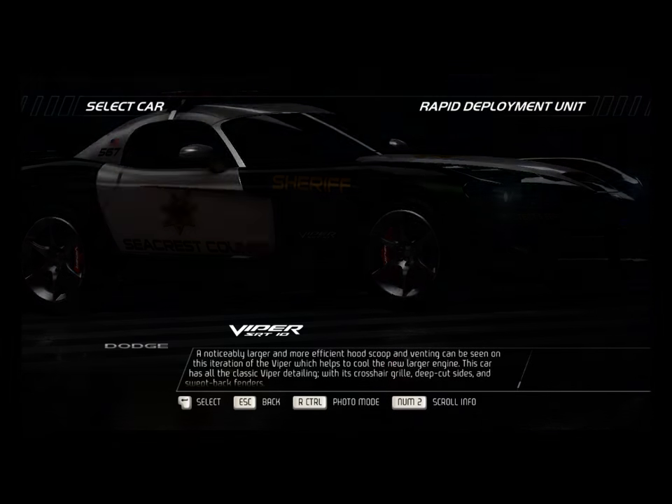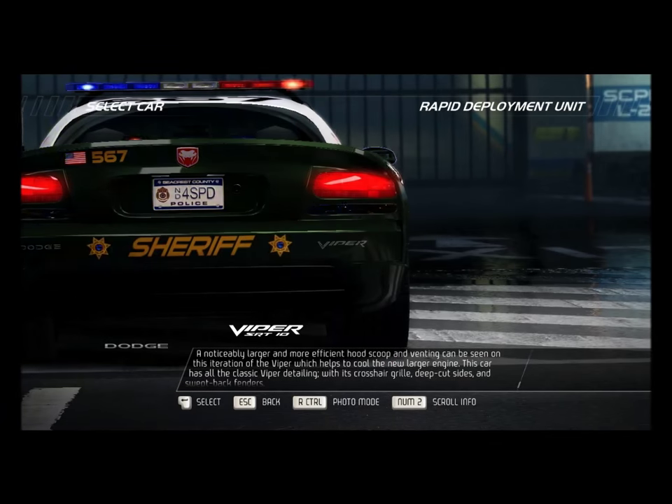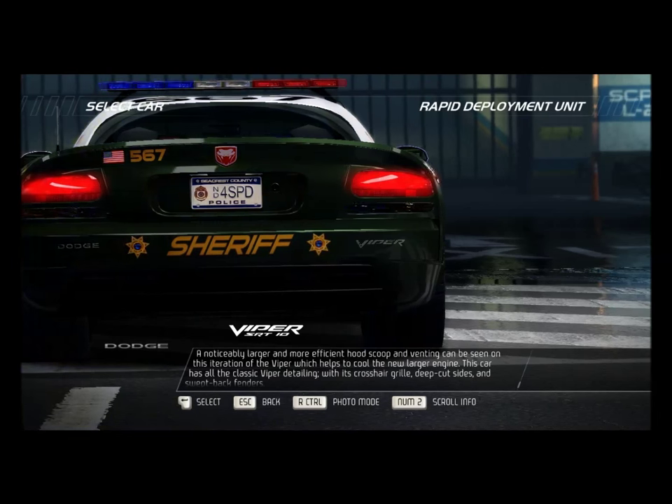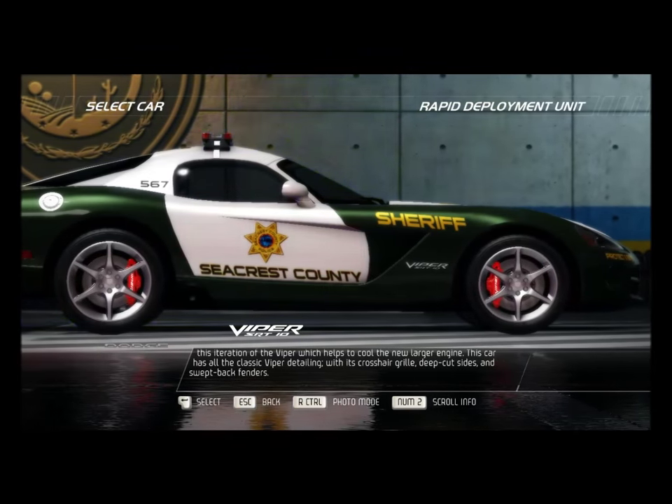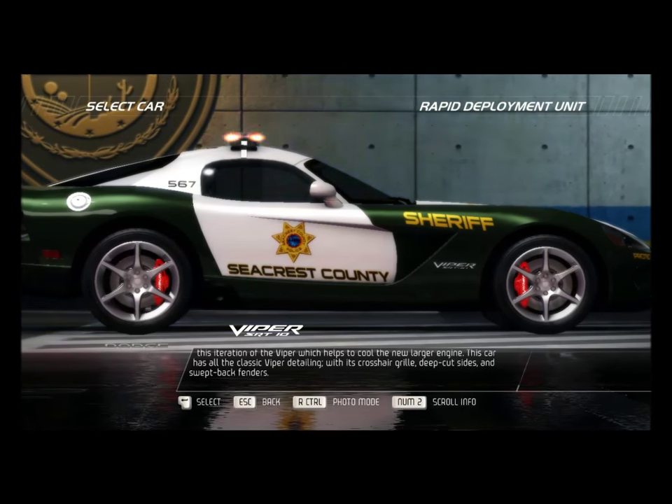A noticeably larger and more efficient hood scoop and venting can be seen on this iteration of the Viper, which helps to cool the new, larger engine. This car has all the classic Viper detailing with its crosshair grille, deep-cut sides, and swept-back fenders.